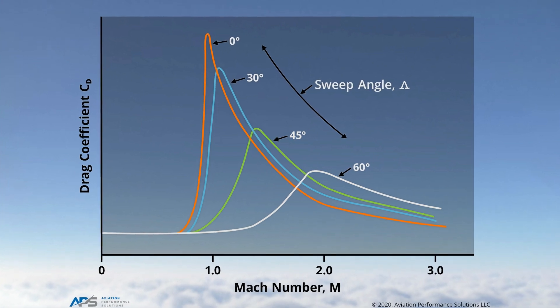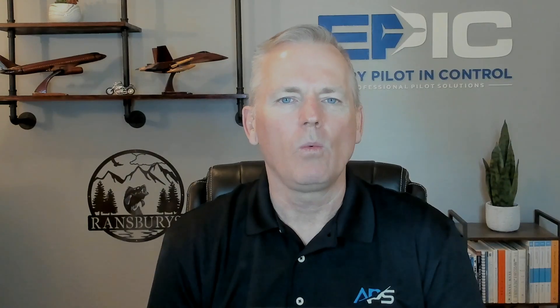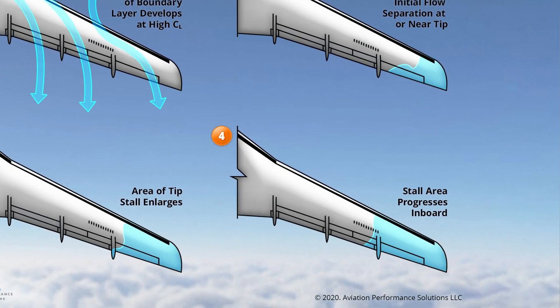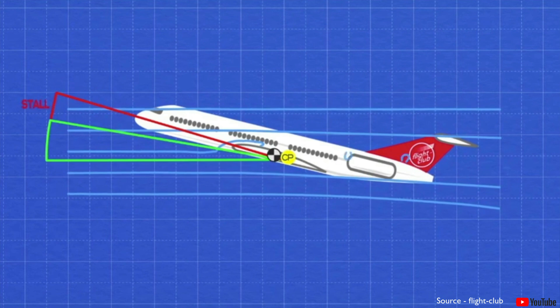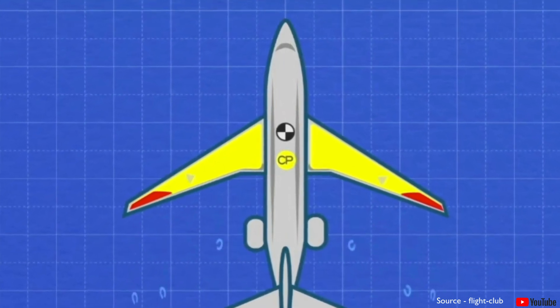Swept wings are optimized for high-speed flight. They delay drag rise and improve transonic performance, but they come with trade-offs. One of the most critical is spanwise flow — air moving outward along the wing toward the tips. Mismanaged at high angles of attack, this tends to cause the wingtips to stall first, potentially shifting the center of pressure forward and triggering a pitch-up moment, sometimes abruptly. If the pilot doesn't recognize the aerodynamic condition and intervene early, it can escalate quickly.